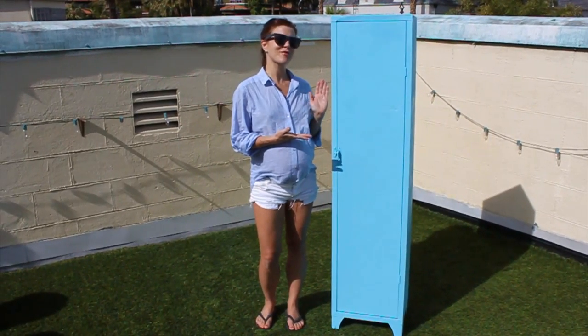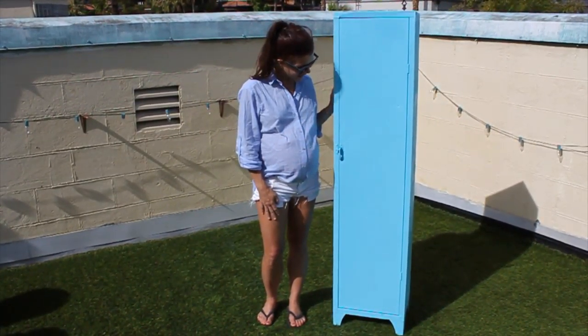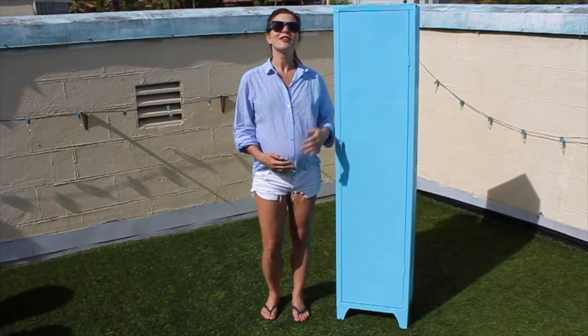And here's the finished product. I think it turned out pretty well. And that wraps Shameless Mama.